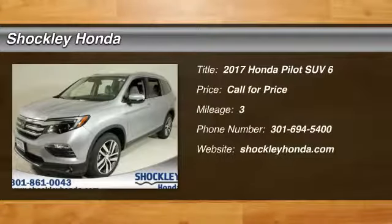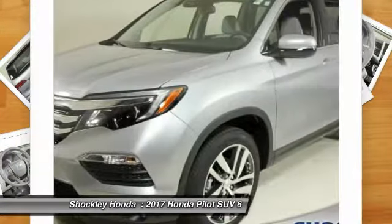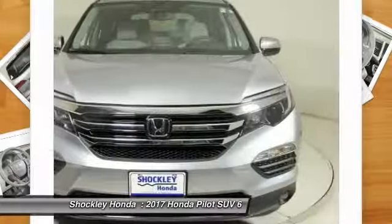Come test drive the 2017 Honda Pilot. Optimal utility, indulgent interior, powerful performer. You'll be ready for almost anything in the Honda Pilot.